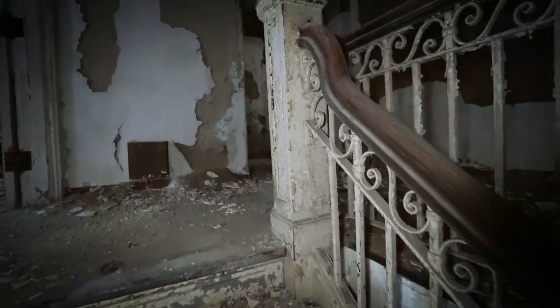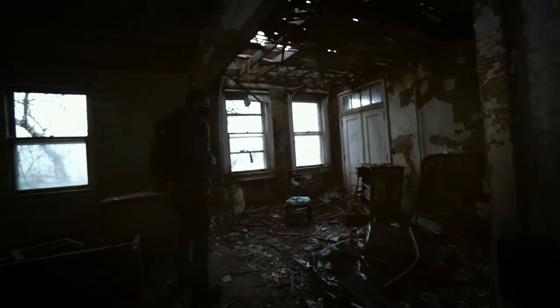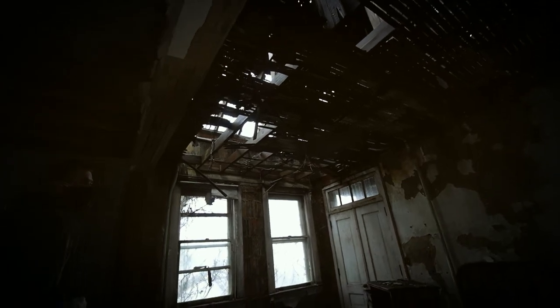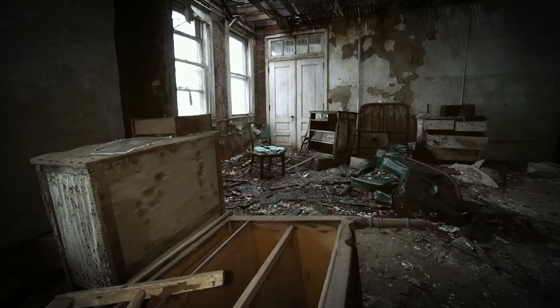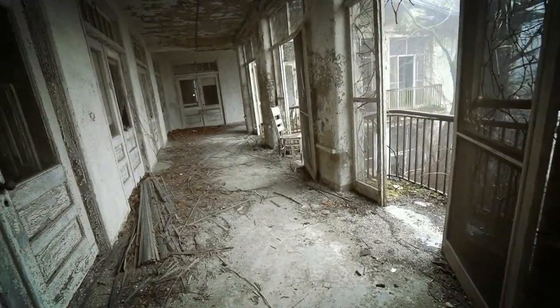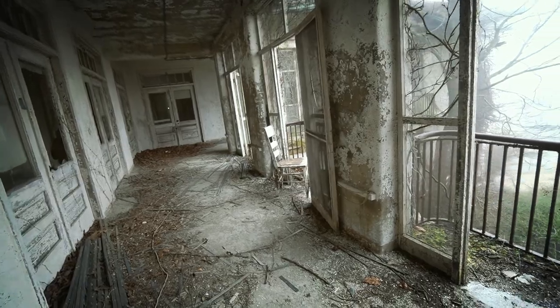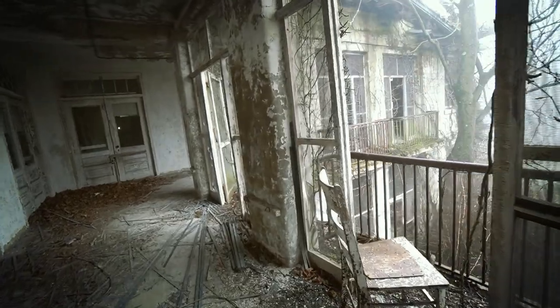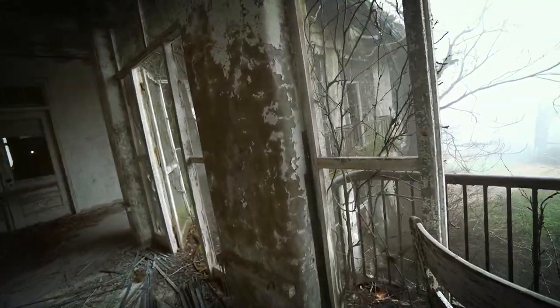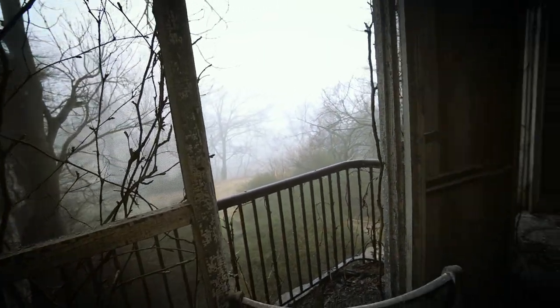We have reached the second level — a lot more deterioration up here. You can actually see the attic. A lot of furniture left behind, another one of those water dispensers, some antiques. There's a second-floor L-shaped balcony — quite a view, if only it was a clear day.